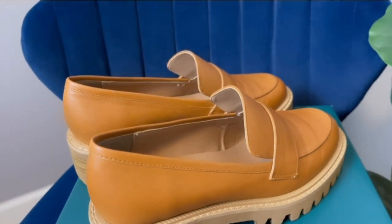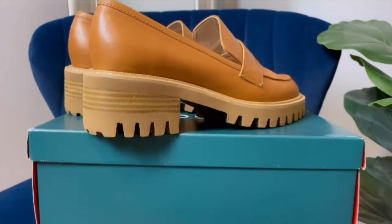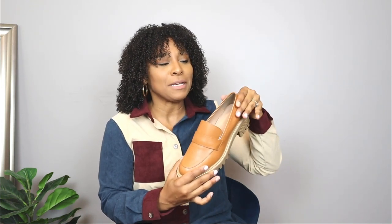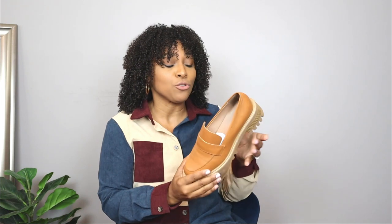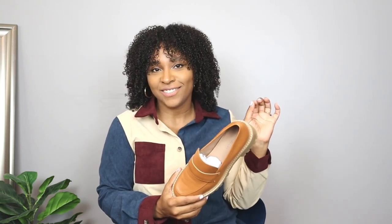You're going to be seeing these Aerosol loafers styled in so many different ways this fall season. They are super comfy, especially in the back. With flats, I always worry the back might be too hard or hurt your heel, but with this loafer that did not happen at all. Comment down below and let me know if you're going to be rocking loafers this fall season.